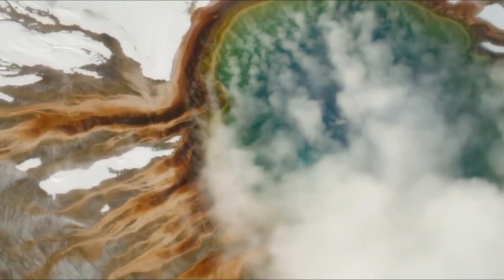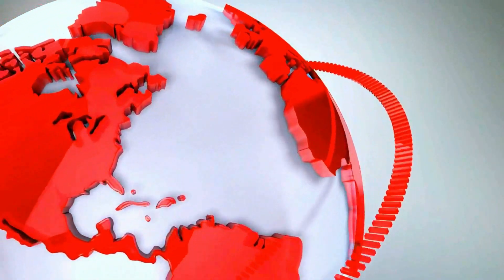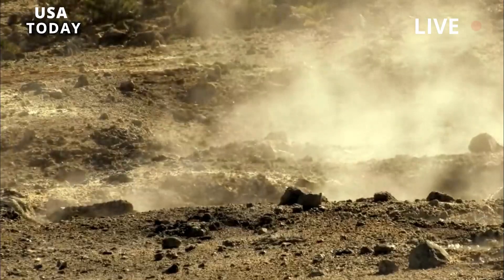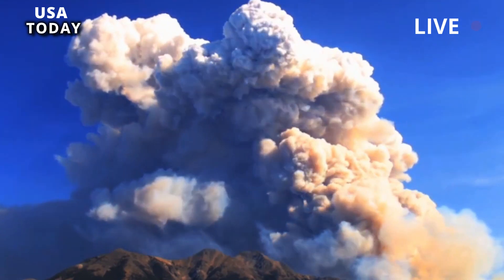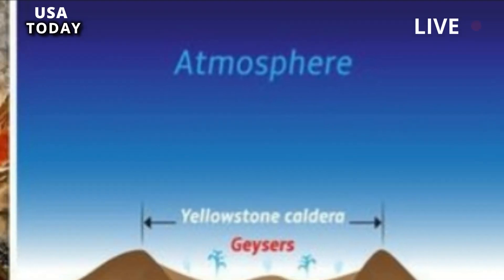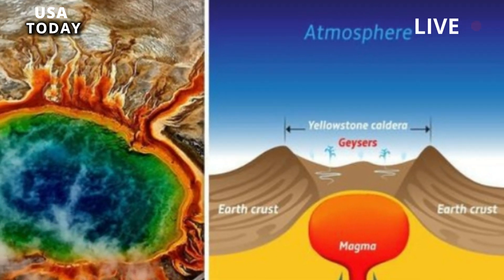Yellowstone Supervolcano is far more massive than previously thought, a new study finds. Analysis of two decades worth of seismic data has revealed that the upper magma reservoir beneath the Yellowstone Caldera is both twice as large and twice as molten as was previously estimated.